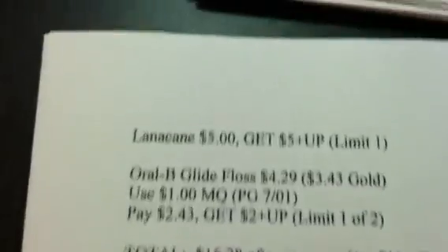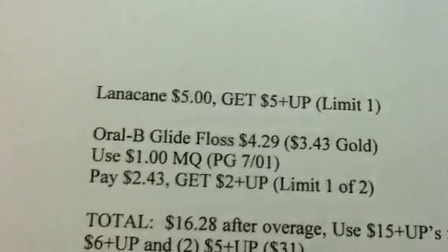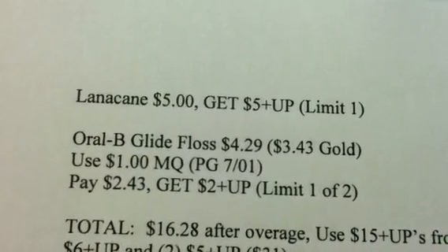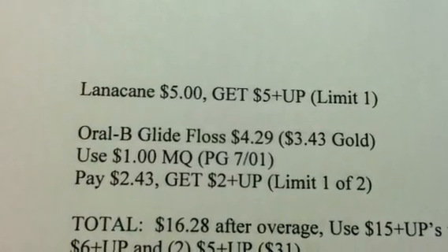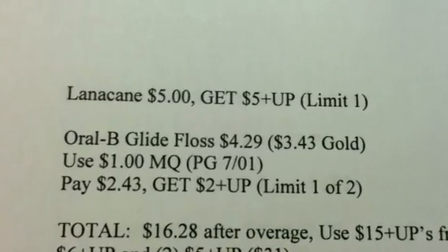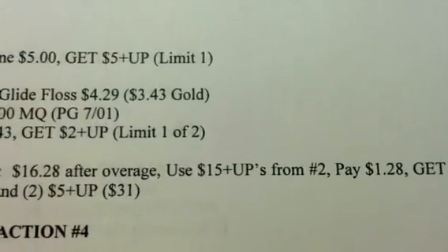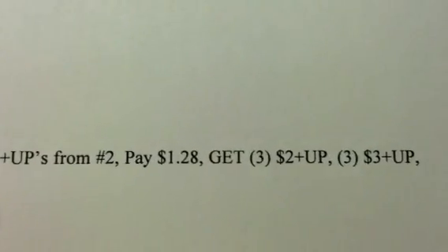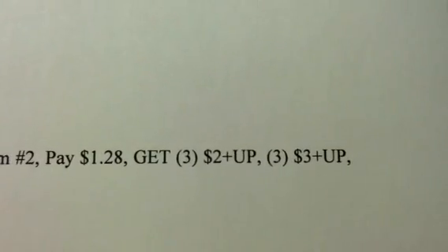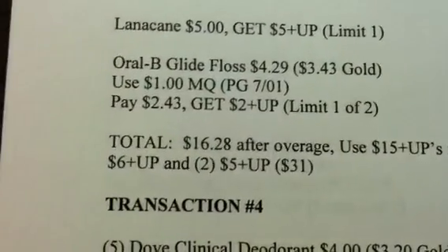Also in that transaction, you're going to get the Lanacane at $5 and get a $5 plus-up — limit of 1. You'll also get the Oral-B Glide Floss at $4.29, $3.43 on the gold. Use a $1 off manufacturer coupon, pay $2.43, and get back a $2 plus-up — limit 1 of 2. My total for transaction 3 is going to be $16.28 after the overage. I'll use $15 in plus-ups from transaction 2, pay $1.28, and get back three $2 plus-ups, three $3 plus-ups, a $6 plus-up, and two $5 plus-ups — totaling $31.